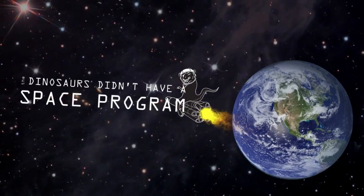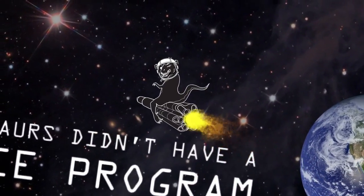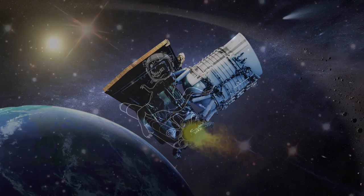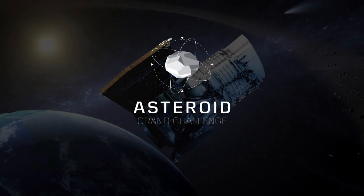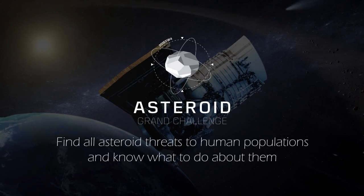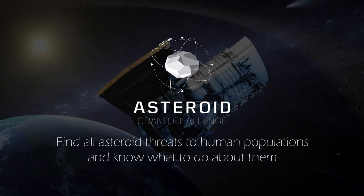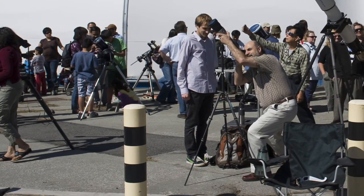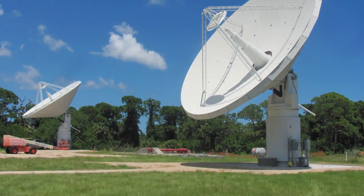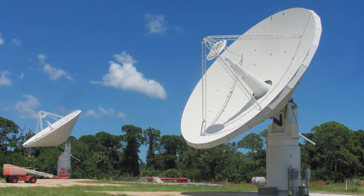The dinosaurs would have cared if they knew about this problem. Let's be smarter than them. This is why, in June 2013, NASA announced the Asteroid Grand Challenge, with the goal to find all asteroid threats to human populations and know what to do about them. This is a broad call to action, seeking new and innovative ideas to enhance and accelerate the work NASA and its partners are already doing for planetary defense.